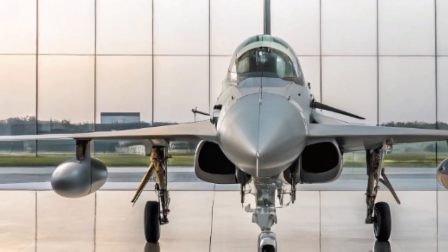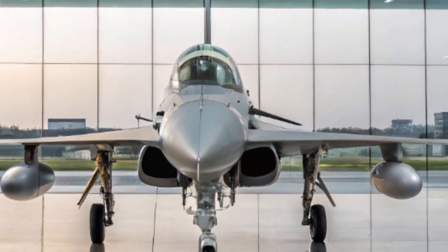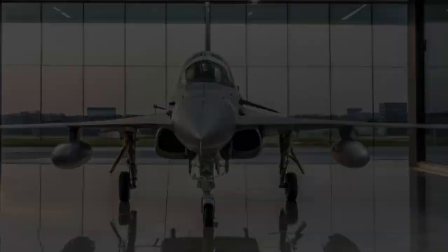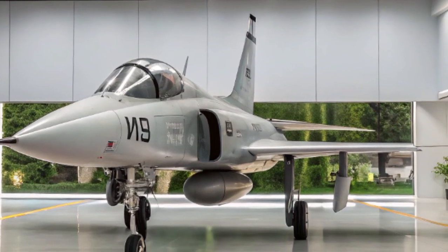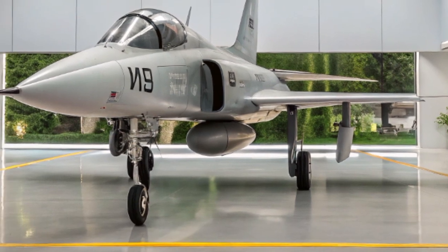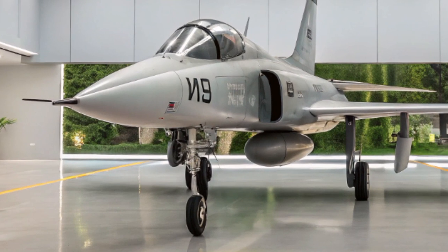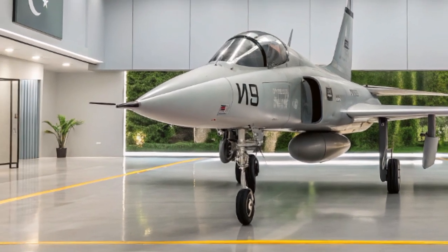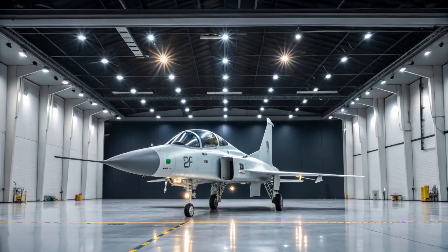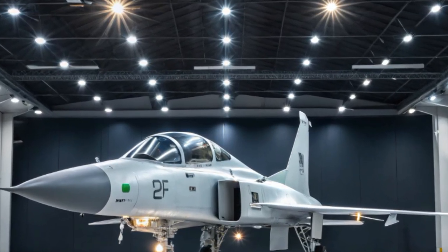The cockpit of the JF-17B is designed with pilot ergonomics in mind. It features a glass cockpit with multi-function displays, providing pilots with critical flight and mission data at a glance. The integration of the hands-on throttle and stick (HOTAS) system ensures that pilots can manage various aircraft systems without removing their hands from the controls, enhancing safety and efficiency during high-stress situations.